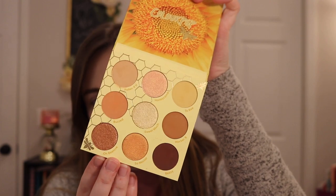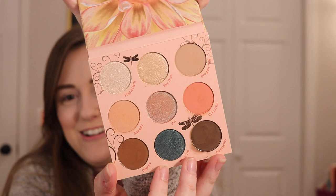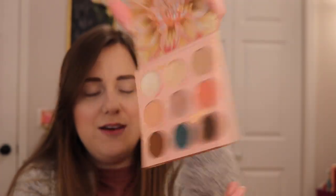So these palettes retail for $14 each. You can pick them up at Ulta. I don't think they're on the Colourpop website. Sometimes Colourpop does that where certain palettes just go to Ulta, and these are one of them. So we have Wannabe which is bee themed and like so cute — look at these warm honey tones! And then we also have So Fly which has a dragonfly on it. I love this. It's a little more pinky but we also have that really cute blue in there as well.